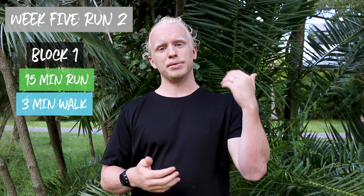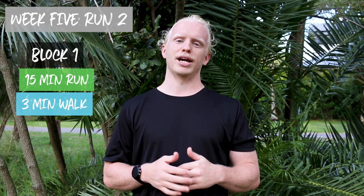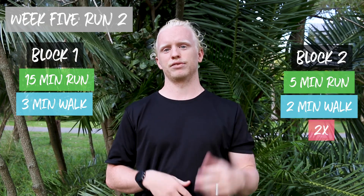Session two starts off with a 15-minute continuous run, then you'll be sucking in the big ones during a three-minute rest, because that's going to lead into two sets of five minutes of running and two minutes of walking. The main goal of that 15 minutes is to cruise at a steady pace and make sure your breathing is under control.